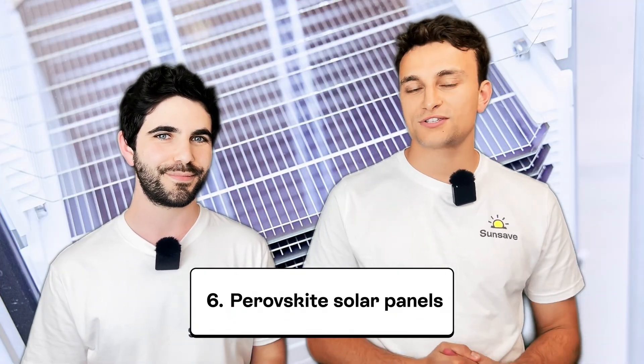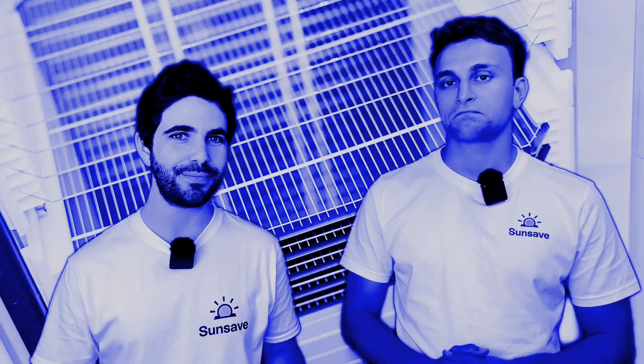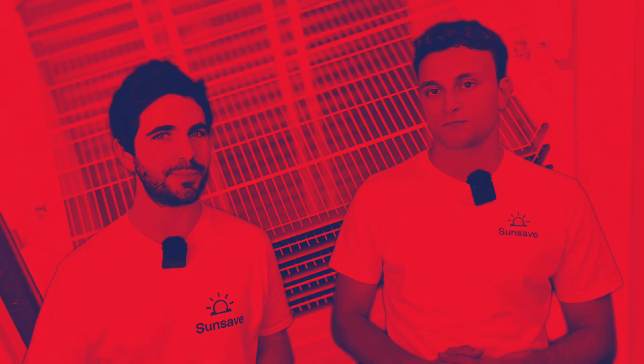Panel number six is the perovskite solar panel. Perovskite refers to two different things: first, the natural mineral first discovered in Russia's Ural mountains; second, the man-made material that copies the crystal structure of that mineral. Perovskite solar panels don't actually use any natural perovskite from the mountains. With perovskite solar panels, you put a layer of perovskite on top of a layer of silicon. The perovskite absorbs light from the blue end of the light spectrum, and the silicon absorbs light from the red end — a perfect combination.